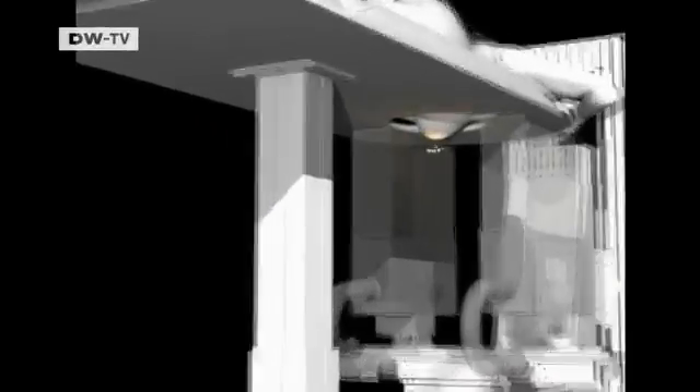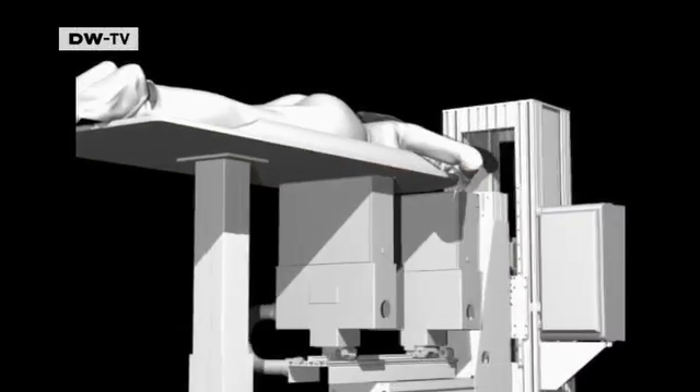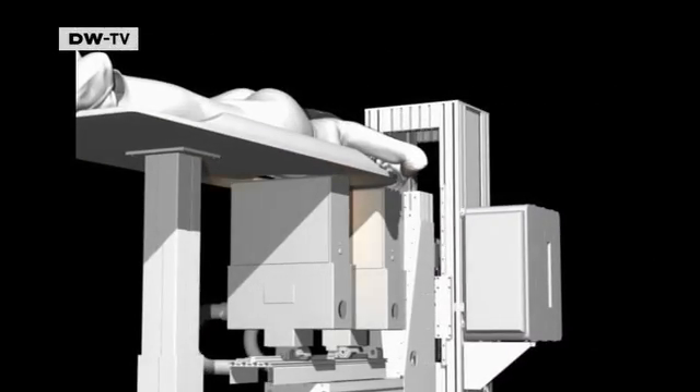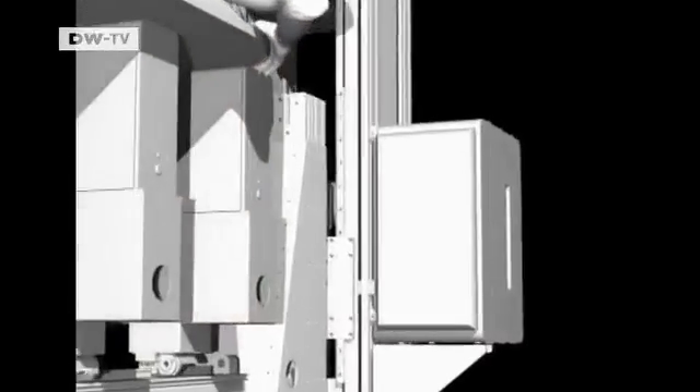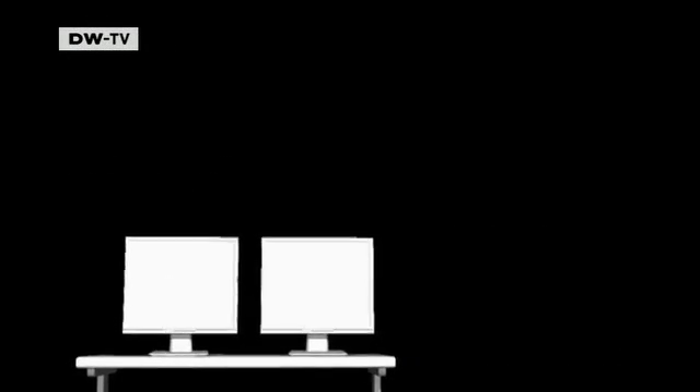Patients get an injection of a glucose derivative containing fluorine atoms that emit radiation. Cancerous cells consume more glucose than do healthy cells, and therefore take up more of the fluorine. The machine then displays where larger amounts of fluorine have accumulated, thereby identifying a possible tumor.